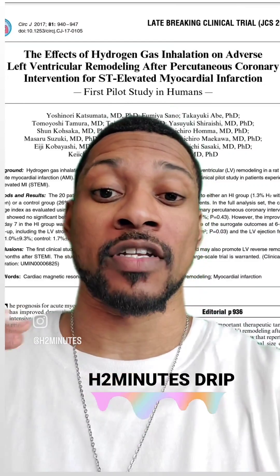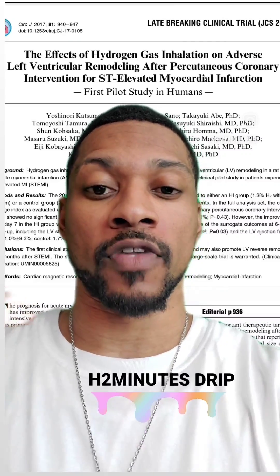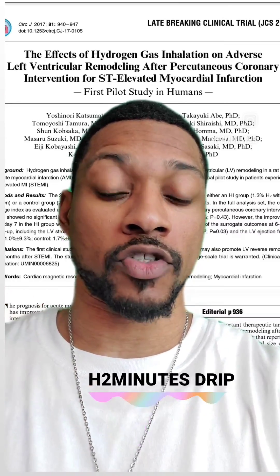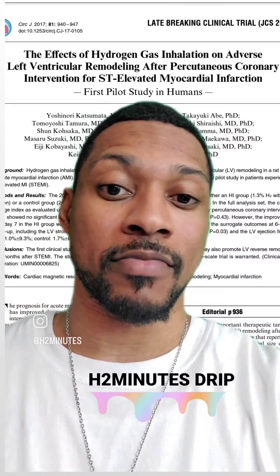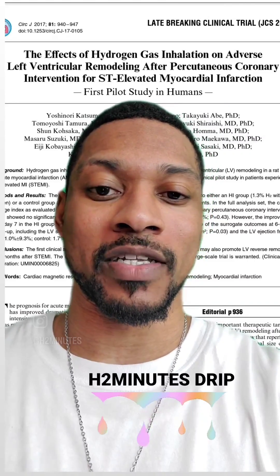They found that hydrogen inhalation enhanced the recovery of the heart, improving heart function, and also improved left ventricle function of the heart, as well as improving left ventricle remodeling. So basically, hydrogen was awesome and helped the heart heal. And that's what they found in this study — this is your weekly H2 Minute Drip.